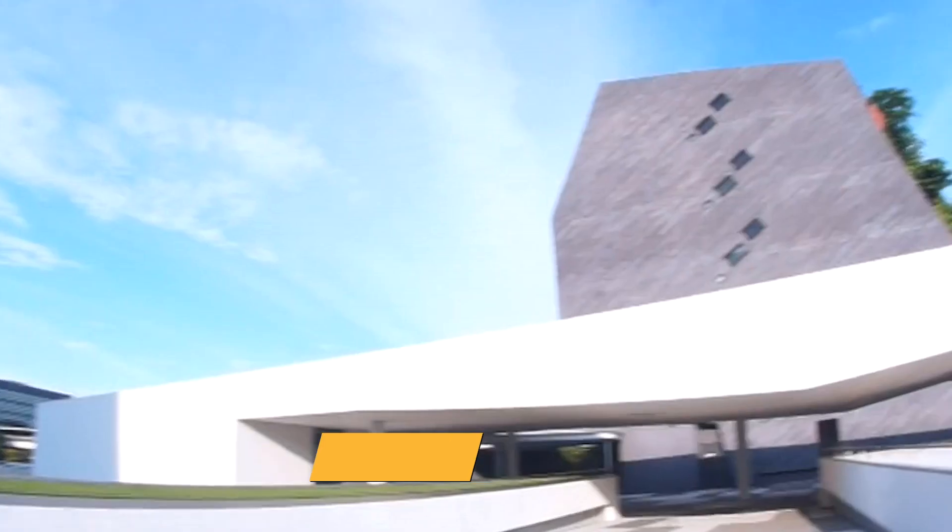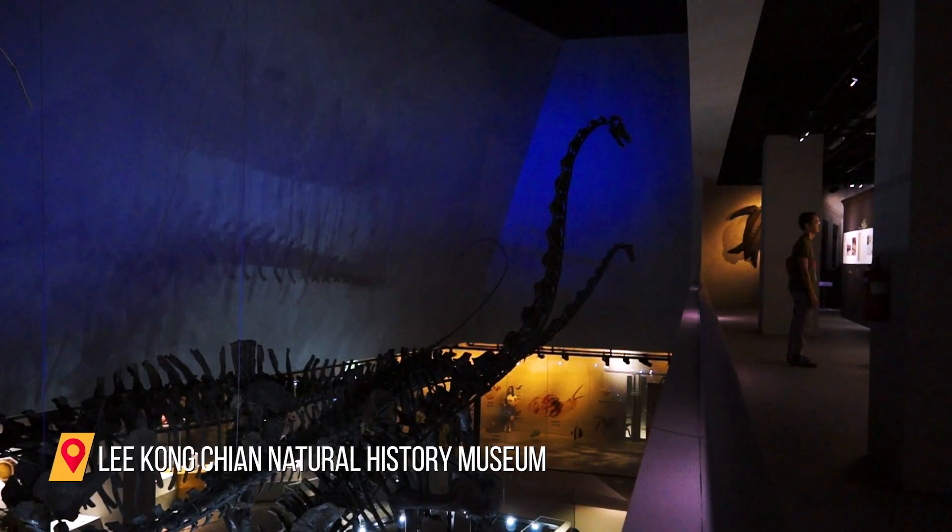Here at Science, we also have Singapore's first and only natural history museum.